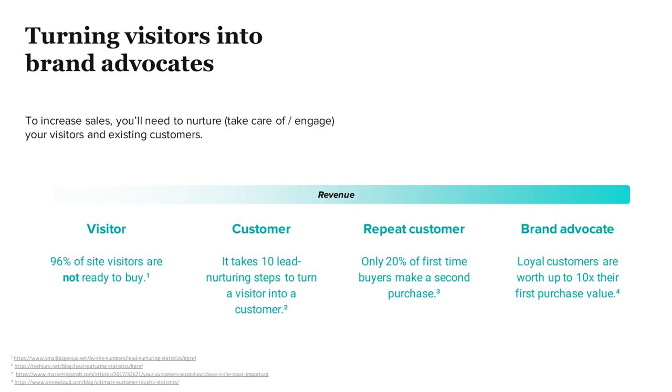So if someone spent $100 the first time they came, if they become a loyal customer, a repeat customer, they can bring you all the way up to $1,000, which is really, really exciting.